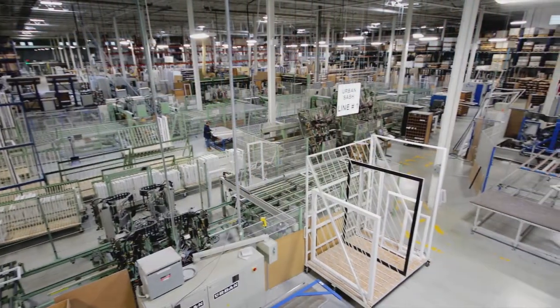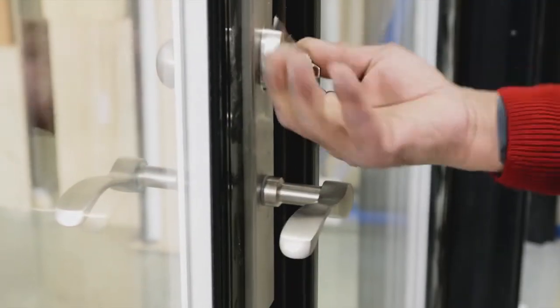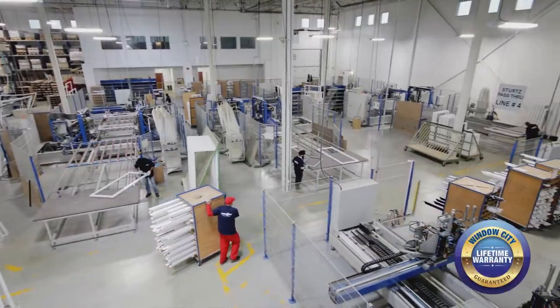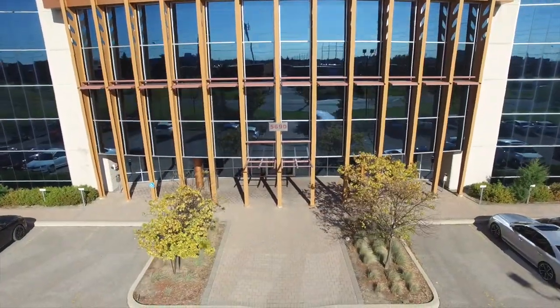Window City's fully integrated manufacturing line ensures our products are built to last. Close attention to detail at each stage of the manufacturing process by the Quality Control Department, as well as meticulous inspection of all products, results in highly-rated products that are backed by one of the best warranties in the industry. Ever wonder how Window City's windows and doors are manufactured? Let's peek into the plant and see how it's done.